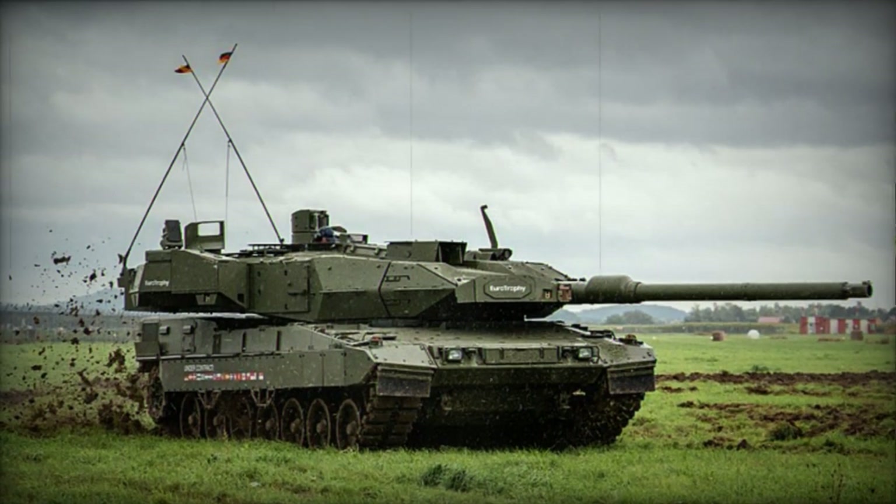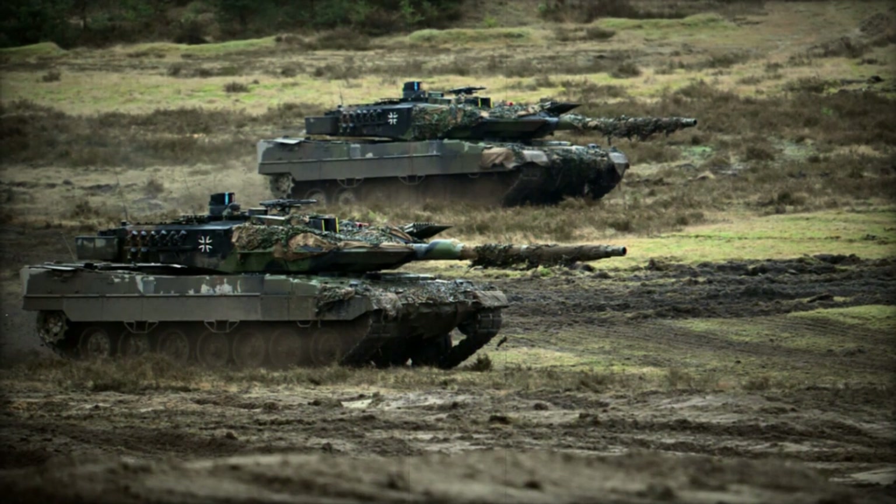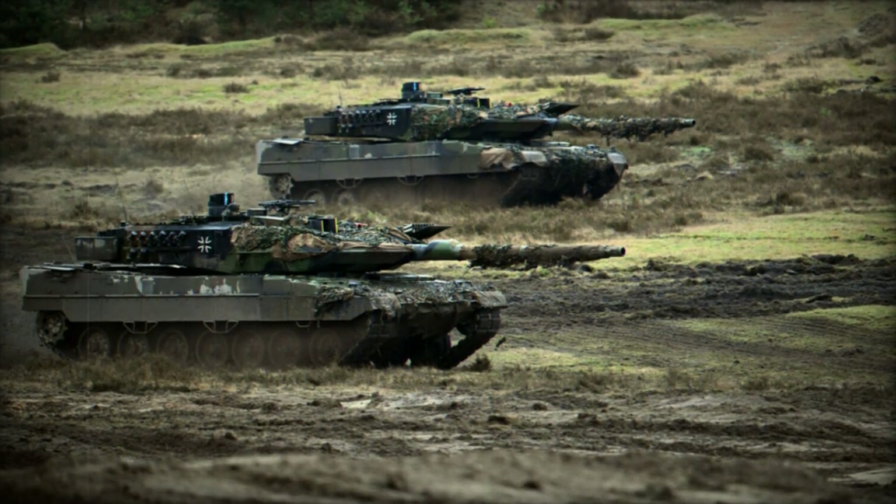Interestingly, as of 2022, Greece is capable of manufacturing new hulls for this tank, as they established local production for the Leopard 2A6HEL.